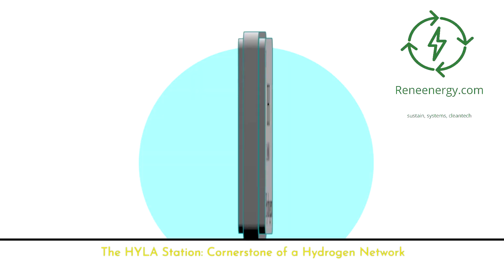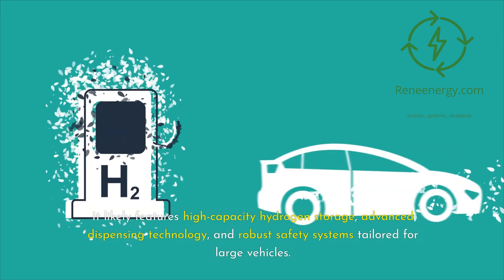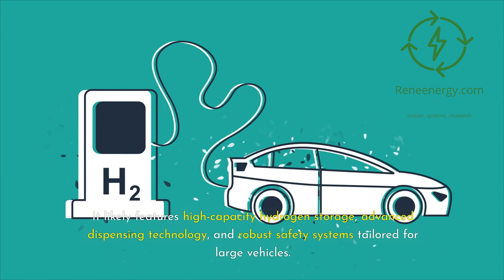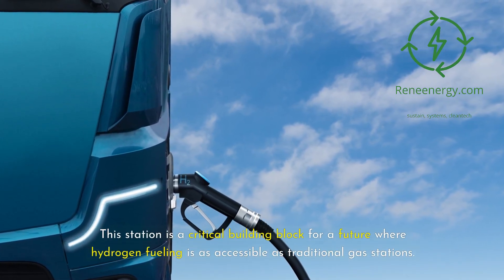The Hila station is a cornerstone of a hydrogen network. Nikola's Hila station is designed to meet the demanding needs of commercial FCV fleets. It likely features high-capacity hydrogen storage, advanced dispensing technology, and robust safety systems tailored for large vehicles. This station is a critical building block for a future where hydrogen fueling is as accessible as traditional gas stations.